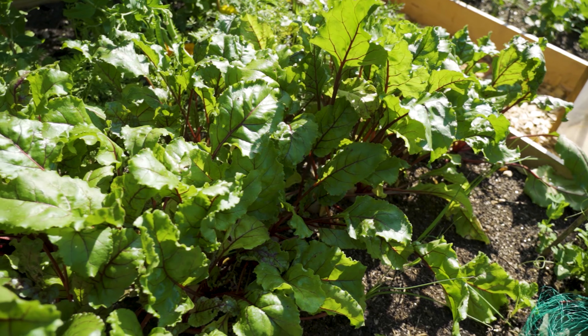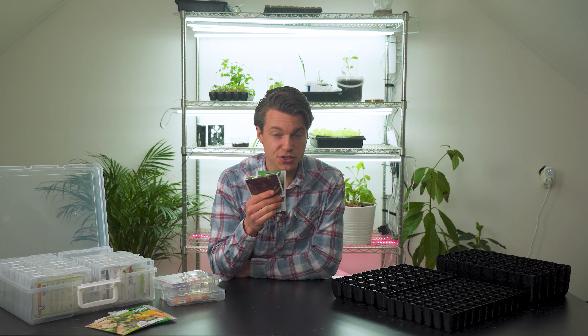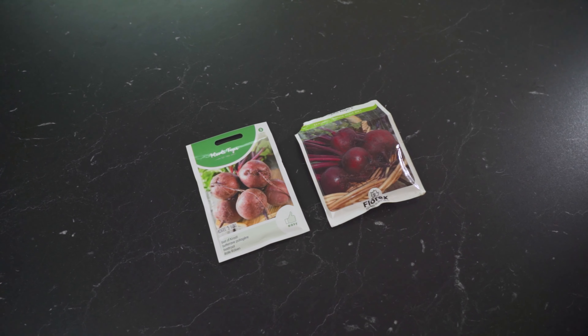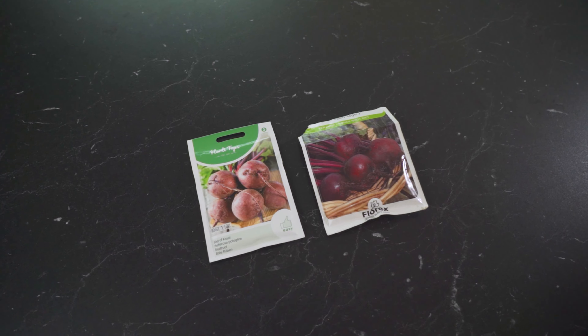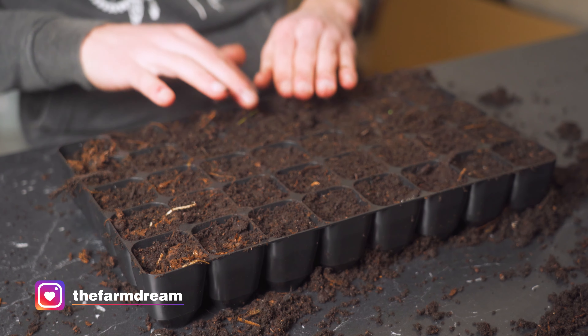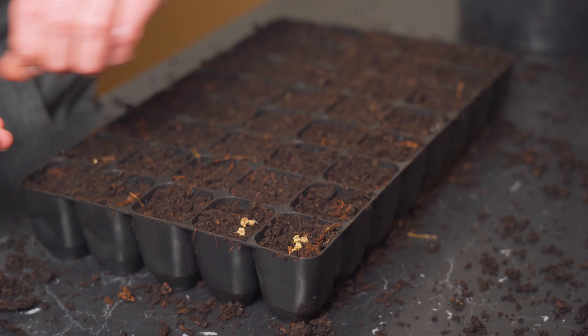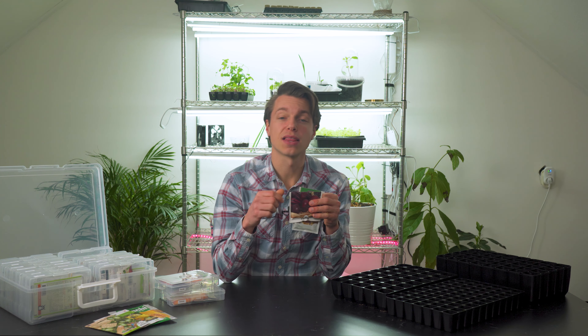Next up, my favorite of the bunch: beetroot. You will probably need a bolt-hardy variety to start this early. I'm going to try two varieties: a bolt-hardy beetroot and also Beta vulgaris — just doing a trial to see what survives and how the harvest will be. I'll be sowing these in a module tray using the multi-sowing method. I'm making a walkthrough video of everything I'm planting this year, so click the link below for more information.